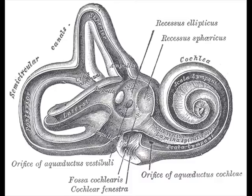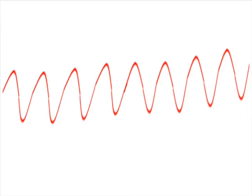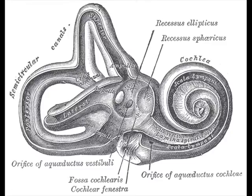Inside the cochlea is a fluid that interprets volume. When the fluid vibrates all the way through to your inner portion of the cochlea, your brain interprets this as a loud sound. When the fluid doesn't make its way all the way through, we interpret this as a soft sound. Also inside the cochlea are tiny hairs that vibrate. When these hairs vibrate really fast, your brain interprets this as a high-pitched sound. When these hairs vibrate slow, your brain interprets this as a low-pitched sound. Your cochlea can also pick up different sounds at the same time by measuring the slight difference in vibration, and your brain interprets each vibration as a different sound.